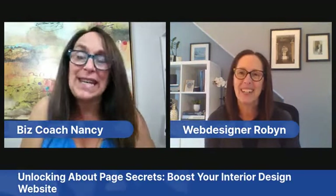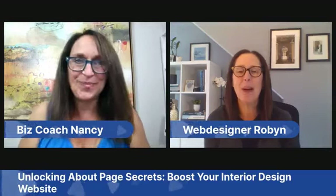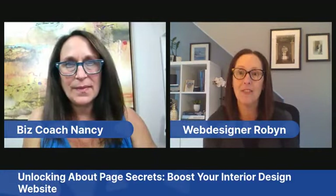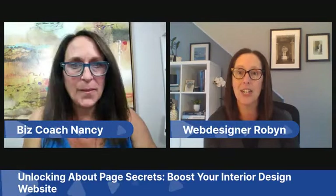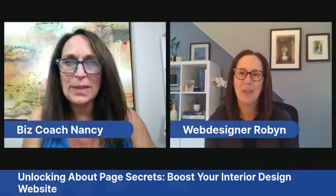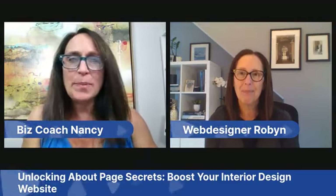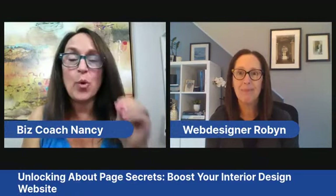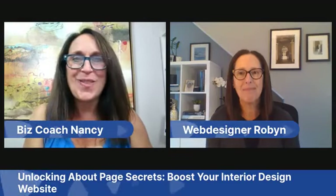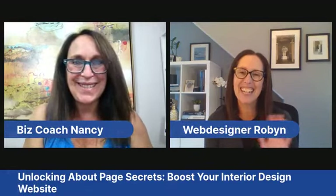Thank you so much Robin! You can find Robin at rdwdesignstudio.com, and she's also very active on Instagram at rdwdesignstudio, where she posts lots of tips and follows back all interior designers. If you have any questions about your website or how to get it to the next level — which is really important in this market — reach out to Robin. Thanks everyone, see you next time!